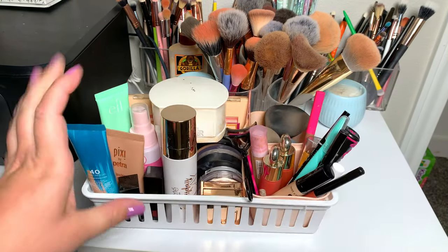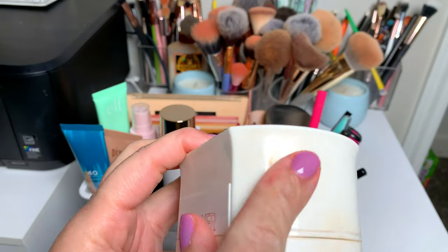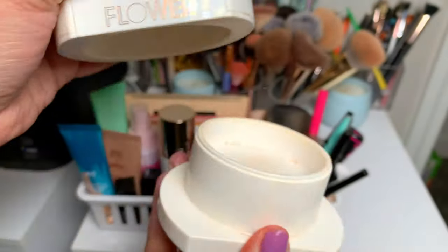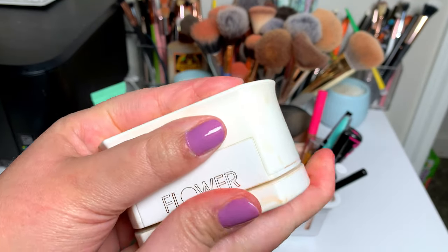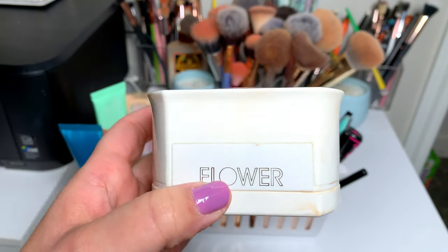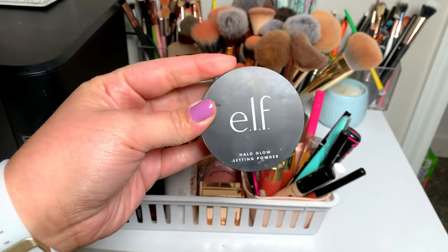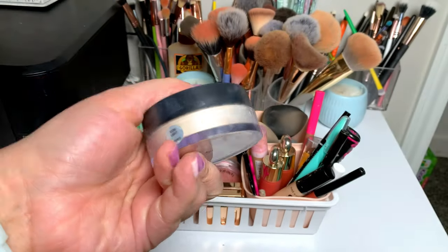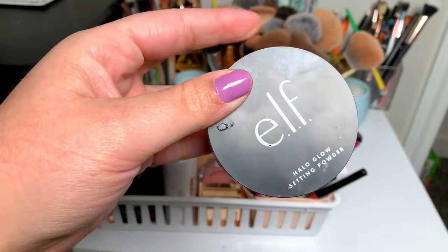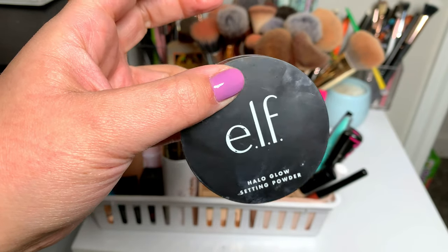I'll show you the products I picked out for the last two weeks as I put them away. First is this Flower Beauty powder — I barely used it this morning because I was in a rush, but it's kind of satin and reminds me a lot of the ELF Halo Glow setting powder. It does a great job of smoothing and not settling into lines. Then the ELF Halo Glow in the shade Light — another really good powder, but it's a lot more glowy than I remember.